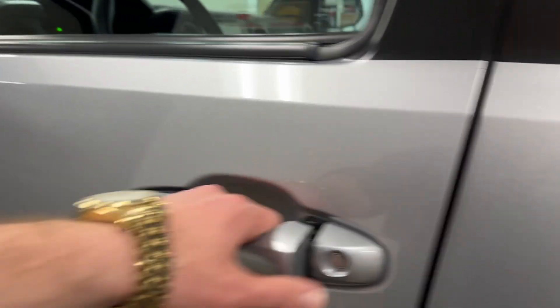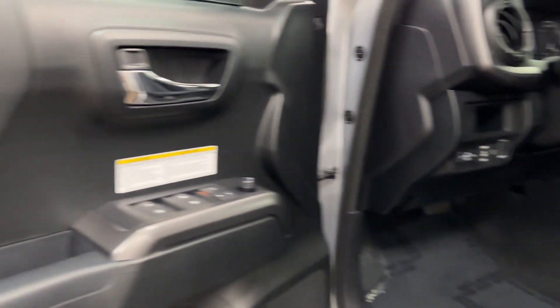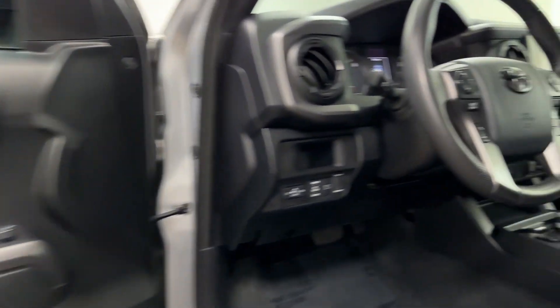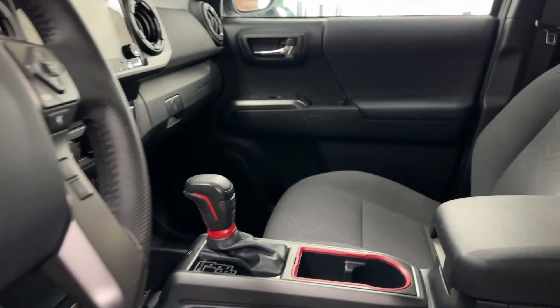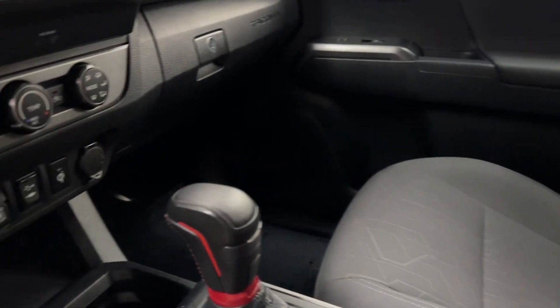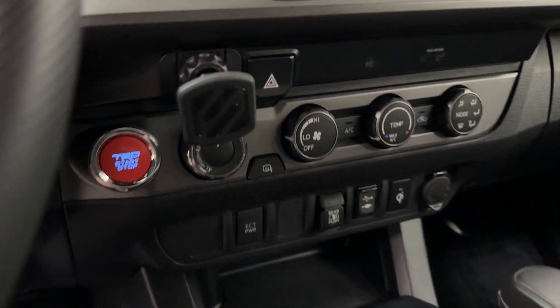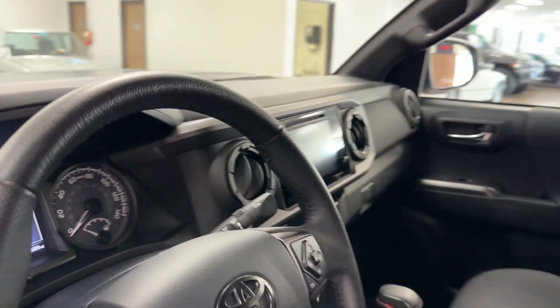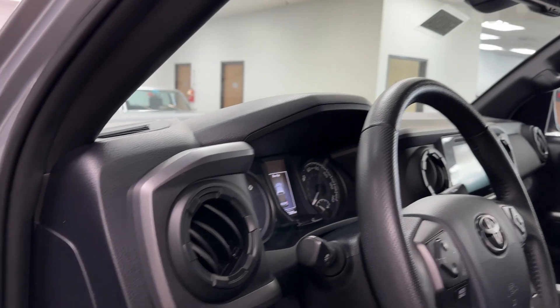Now let me show you the slight modifications that were done on the interior. Not too much, but just enough to kind of spiff it out and make it look cool. You've got the TRD shifter there, you've got the TRD push button start. Now this does have a sliding rear window — it's pretty cool.